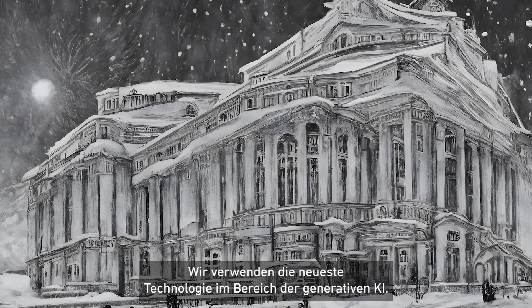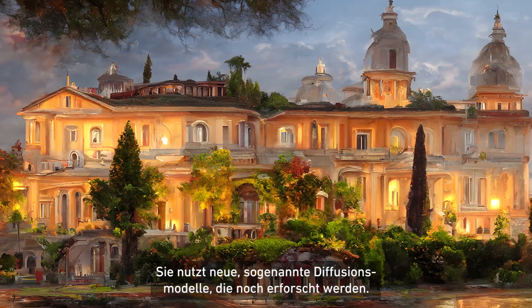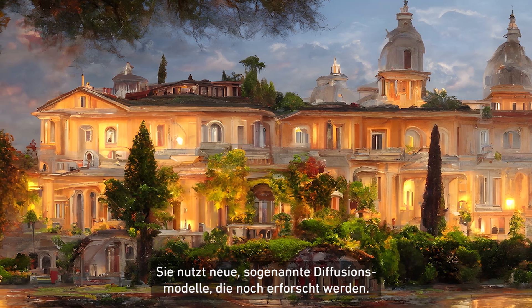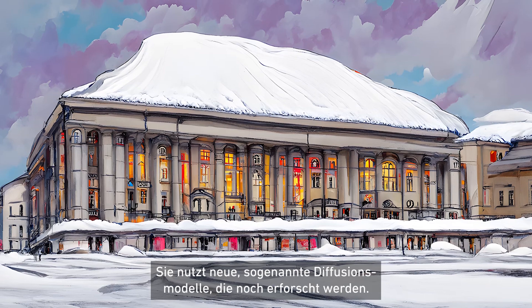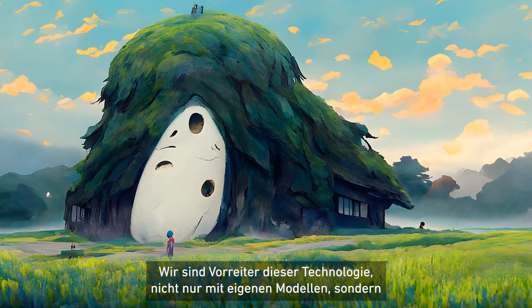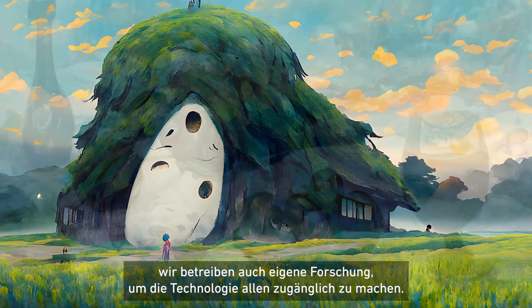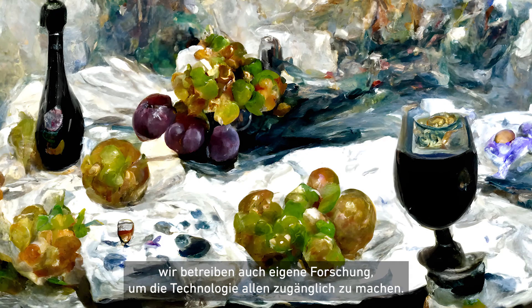We use the newest available technology in generative AI. It uses a new type of model called diffusion models, which is still heavily under research. And we're kind of at the front of it, doing not only our own models but trying to do our own research, so that we bring the newest available technology to the broad masses.